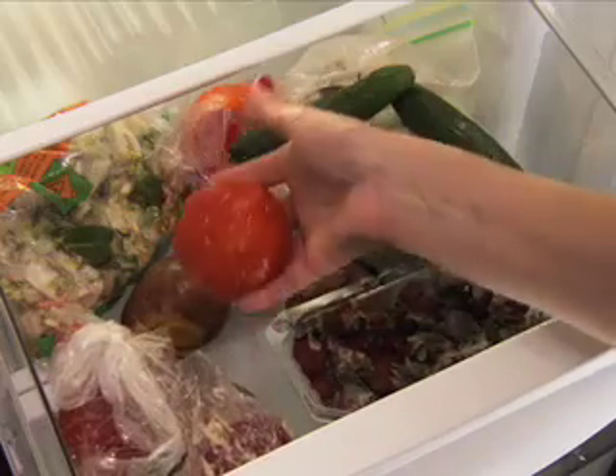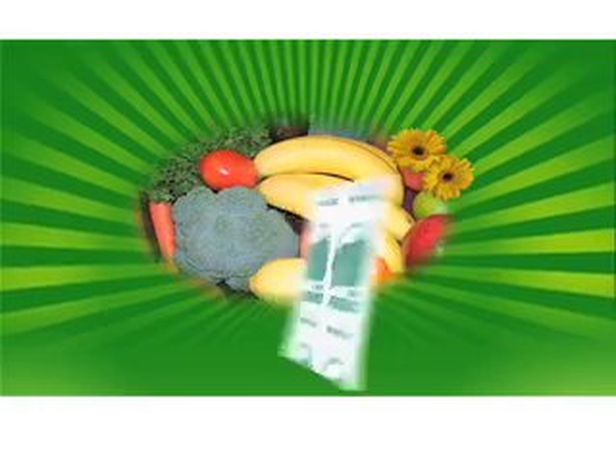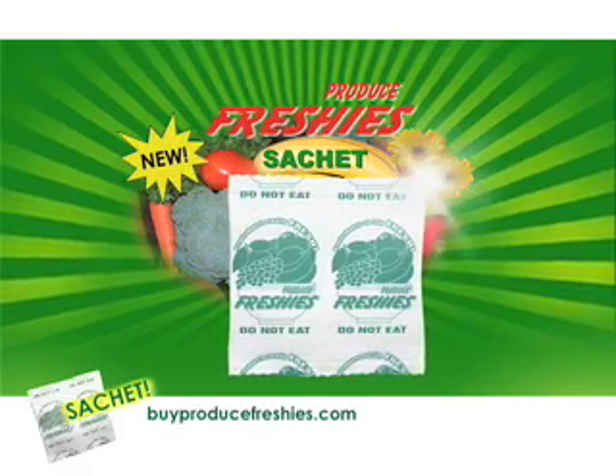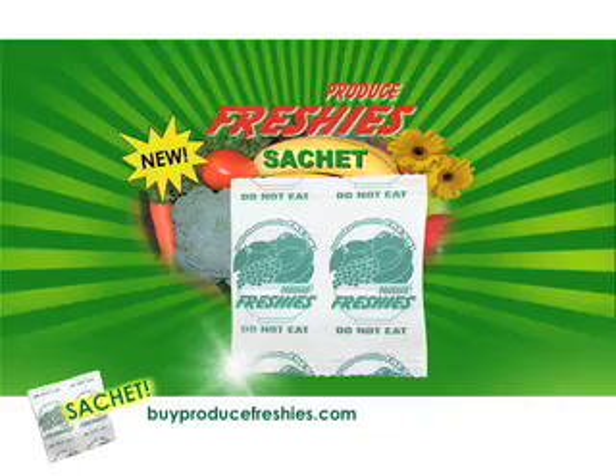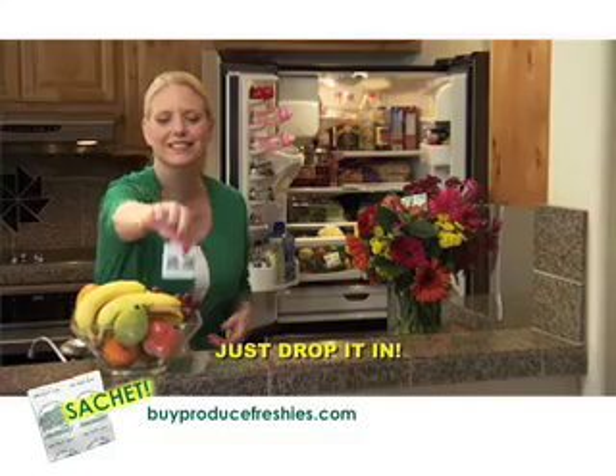How can you make your fruits and vegetables last longer? What can you do to save even more money? Introducing Money Saving Produce Freshies, the next generation in food preservation — the sachet that more than doubles the life of your produce and flowers, saving you hundreds of dollars.